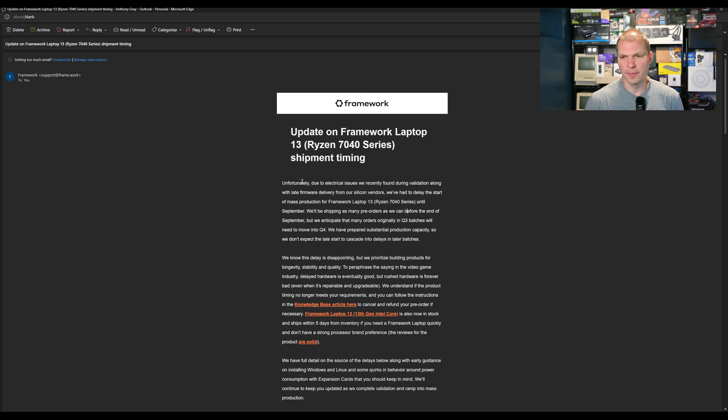To me, this isn't a huge deal. This is a pretty new processor that AMD is getting out. It seemed like there have been some delays or issues with it already this year, and I would rather have a laptop that gets out with everything ironed out. This is due to an electrical issue they recently found during validation. With late firmware deliveries from silicon vendors, they had to delay the start of mass production of the Framework Laptop 13 7040 series until September. They'll be shipping as many pre-orders as they can before the end of September, but anticipate that orders originally in Q3 batches will need to be moved into Q4. They've prepared substantial production capacity so they don't expect the late start to cascade into other delays in later batches.